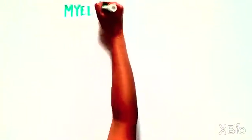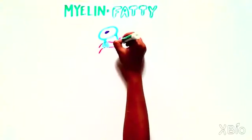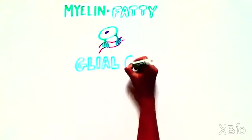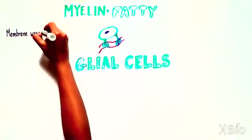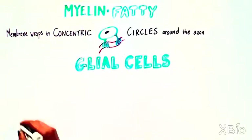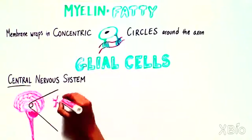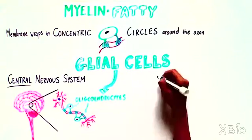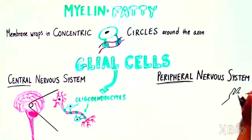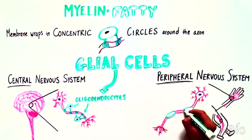Now we know much more about myelin. It is a fatty substance that covers the axon in long sections. The fatty myelin is actually long extensions of cell membranes made by supporting cells called glia, that wrap around the axons in concentric circles. In the central nervous system — meaning the brain and spinal cord — the glial cells that wrap their membranes around axons are called oligodendrocytes. And in the peripheral nervous system, in the nerves that travel throughout the body, they are called Schwann cells.